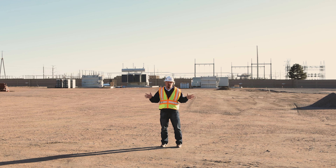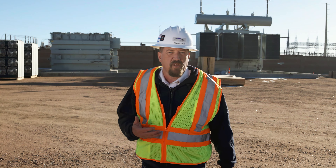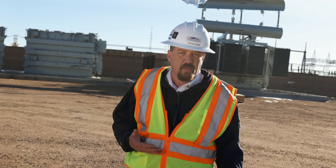This may not look like much now, but what you're looking at is the future of electric distribution for Colorado Springs. We're spending millions of dollars in our electrical infrastructure, just like here at our Kelker substation.